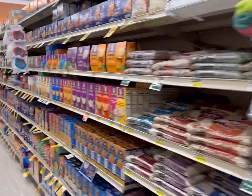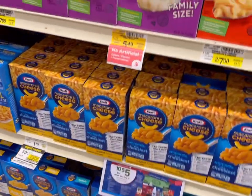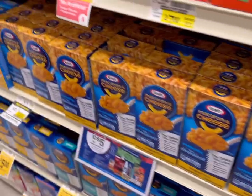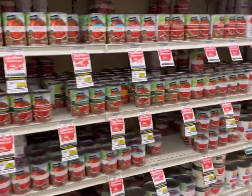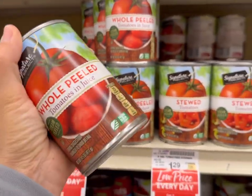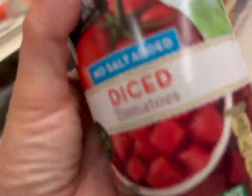Next, Kraft mac and cheese is also 50 cents, and on Ibotta I have 50 cents off plus 15 cents off, plus a dollar 50 when I buy five — so I'm getting these for about 20 cents each. The canned tomatoes are also 50 cents, so I'm grabbing two cans of whole peeled tomatoes and one can of no salt added diced tomatoes.